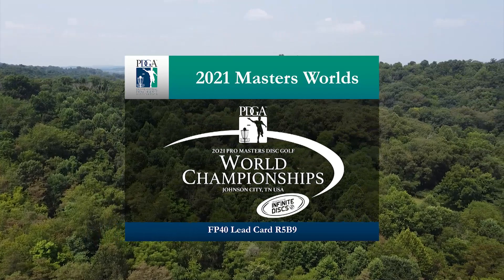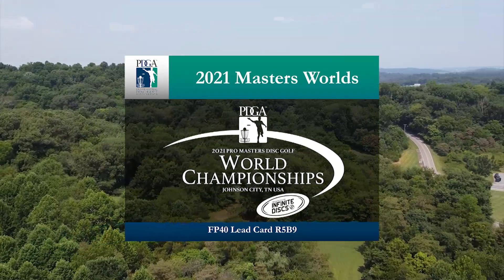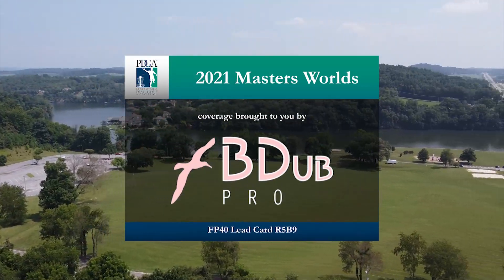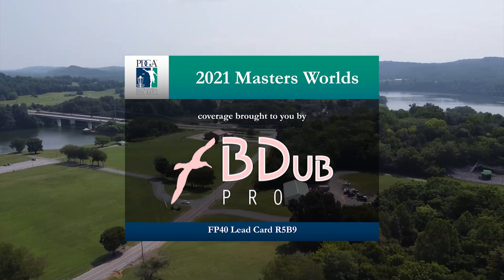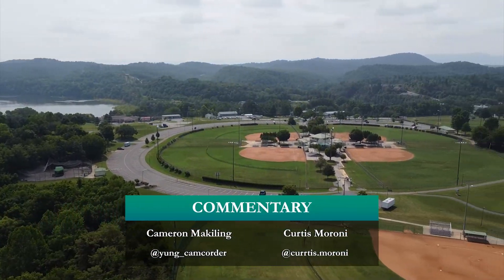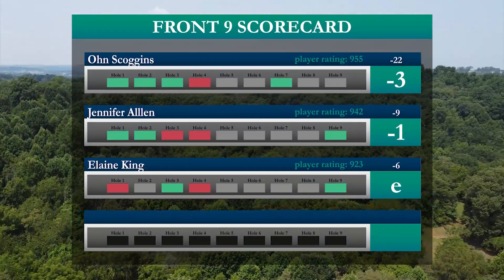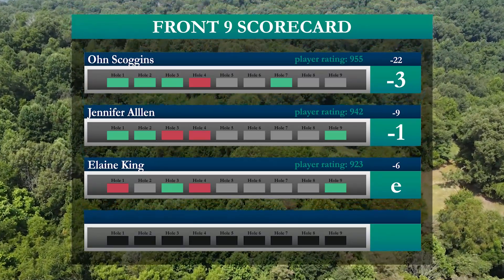Welcome everybody to our coverage of the 2021 ProMasters Disc Golf World Championships in Johnson City, Tennessee, powered by Infinite Discs. You are watching FP40 lead card round 5 Mac 9 coverage brought to you by Beat Up Pro. Today's commentary is brought to you by myself Cameron McKilling and my good buddy and co-cameraman Curtis Moroni. Looking at the front scorecard: Owen Scoggins negative three, Jennifer Allen one under, and Elaine King even par.